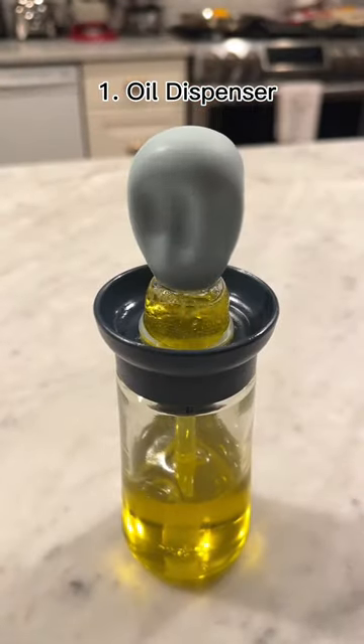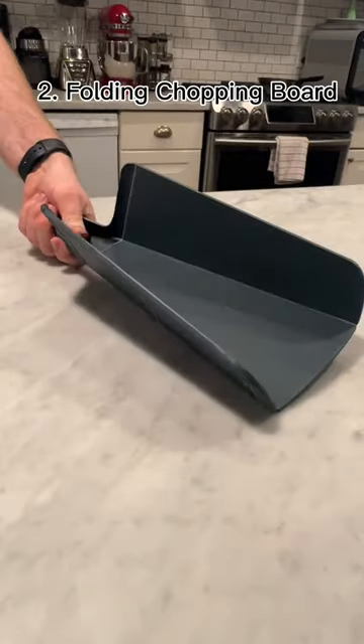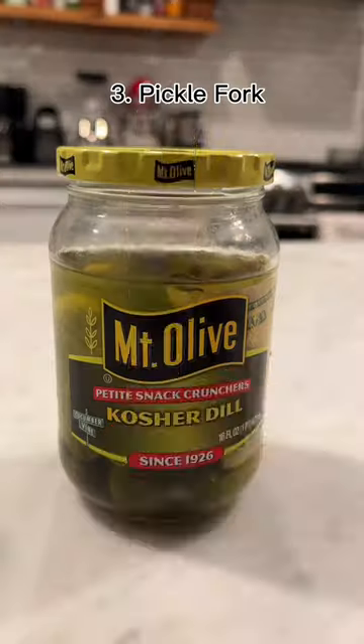Amazon kitchen finds: this is an oil dispenser and it has these neat bristles that make it easy to spread the oil. This is a foldable chopping board which makes it really easy to add food to a pan.